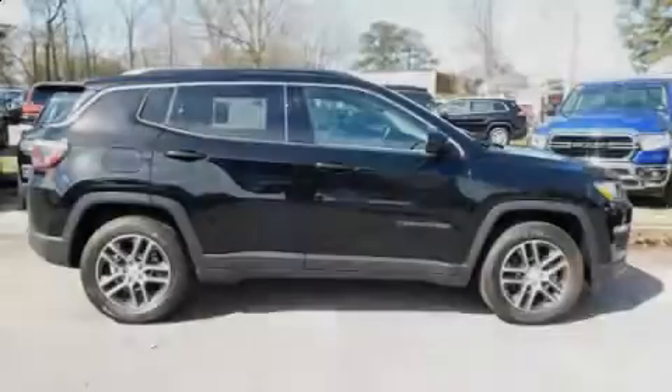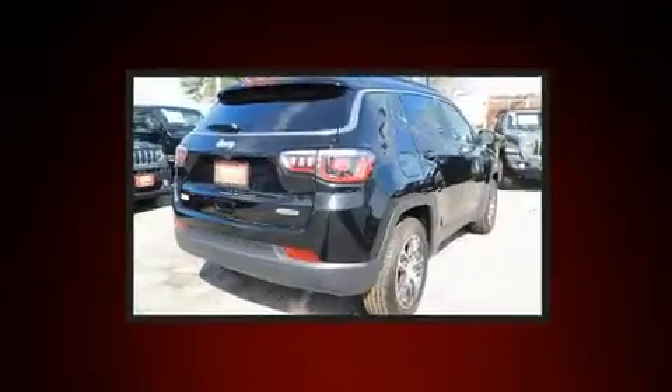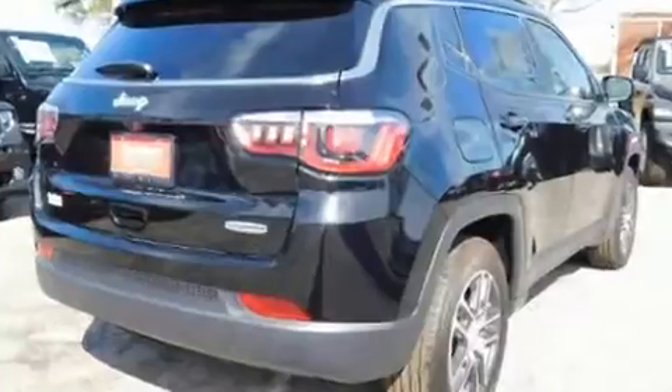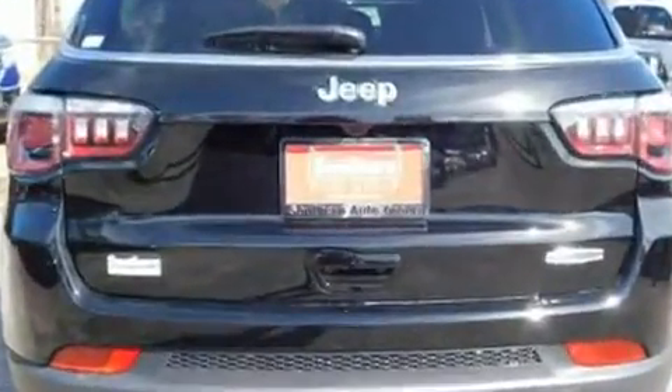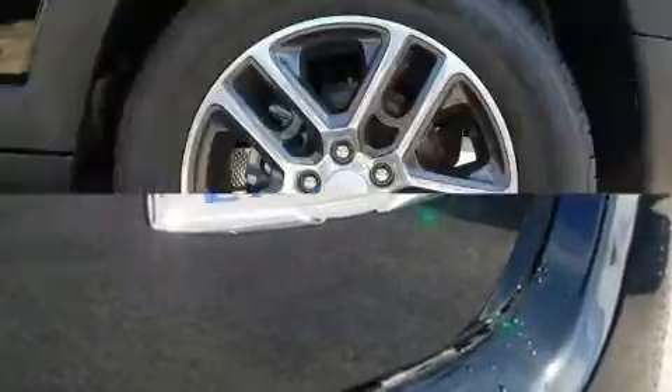Familiarize yourself with the 2019 Jeep Compass. It features a front-wheel drive platform, an automatic transmission, and a 2.4-liter four-cylinder engine. Jeep prioritized fit and finish, as evidenced by a rear window wiper, front dual-zone air conditioning, front fog lights, heated door mirrors, a roof rack, and much more.